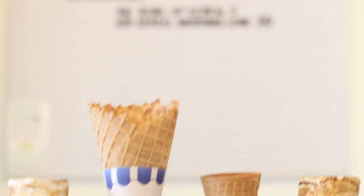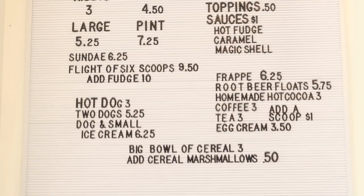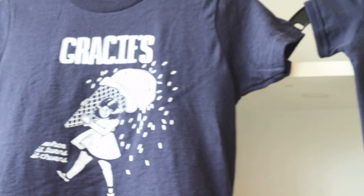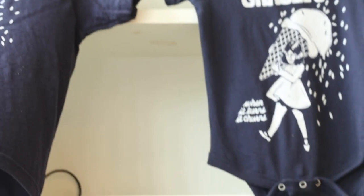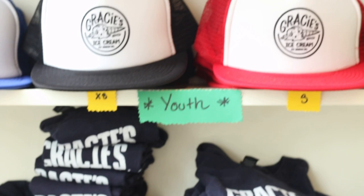My name is Aaron Cohen and I'm the owner of Gracie's Ice Cream. I'm also Gracie's dad. Gracie is my five-year-old daughter and it sounds like an ice cream store to me. When you have a business you want it to convey something, and it conveys the nostalgic feeling of an ice cream shop to me.